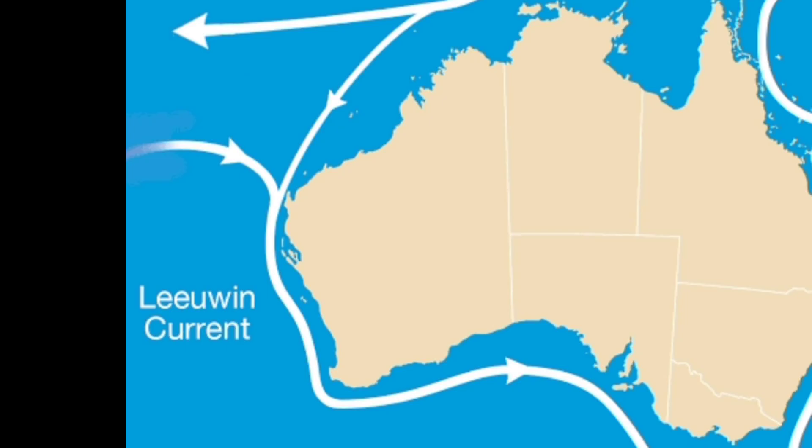But some of these babies forget to change trains and end up going south along the Australian coast via the Leeuwin current. It's like a one-way ticket to disaster for these tropical creatures. They ride this current for months, getting further and further from the warm waters they need to survive.